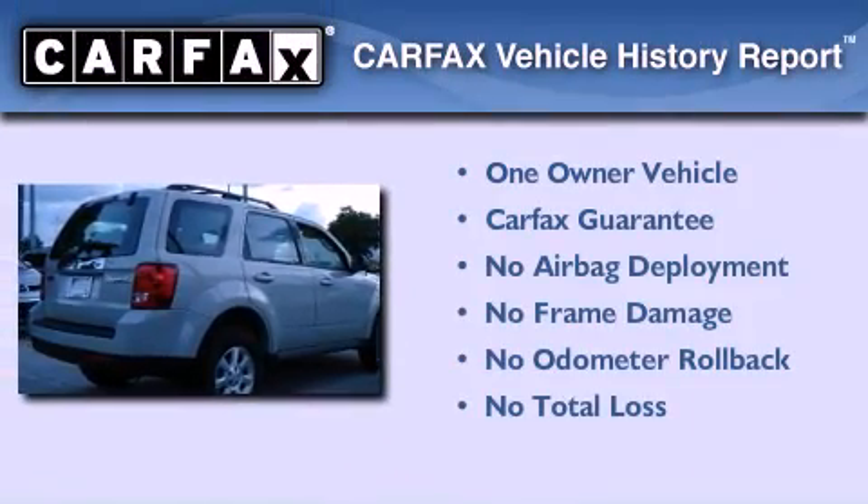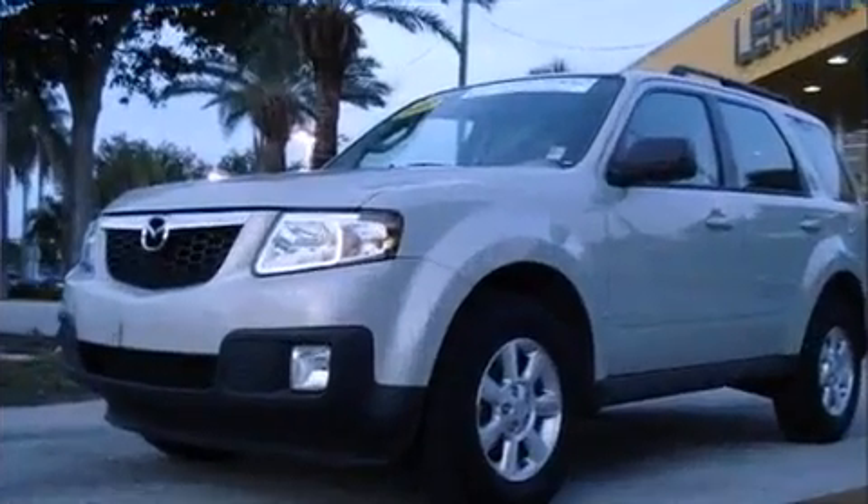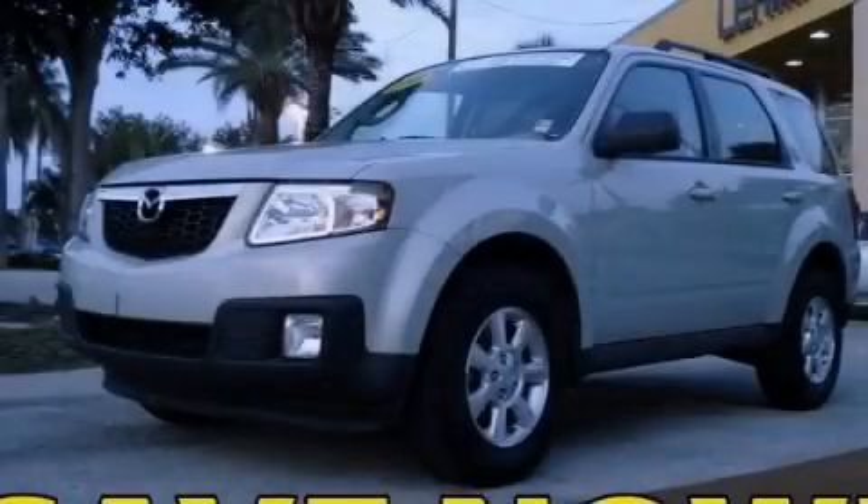This Mazda has had only one owner, and it qualifies for the Carfax buyback guarantee. This vehicle is sure to sell fast. Call and arrange your test drive today.